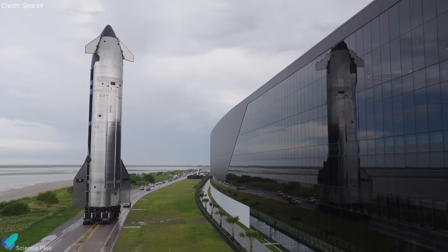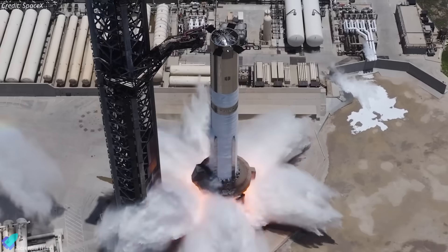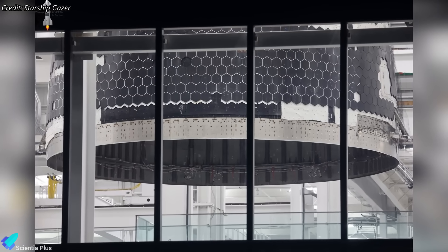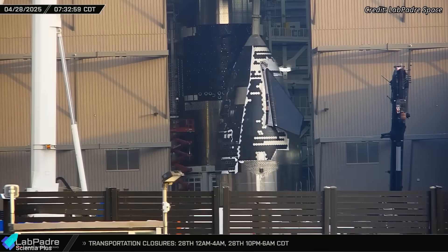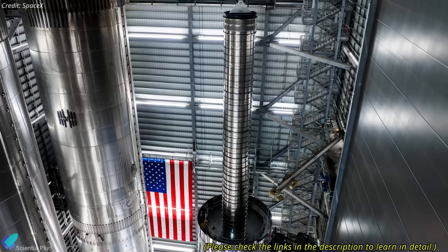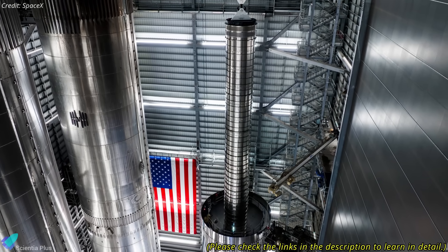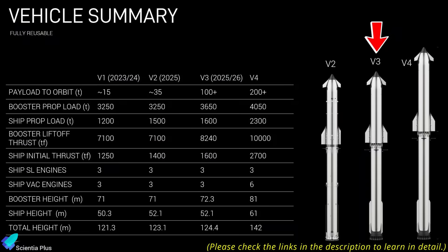Flight 11 will also close out the Block 2 era, paving the way for Block 3 with Ship 39 and Booster 18. Ship 39's nosecone is already stacked onto its payload bay in the Star Factory, with full integration in Mega Bay 2 expected soon. Booster 18 is advancing as well, featuring a redesigned, stronger methane transfer tube as well as grid fins with improved aerodynamics. Beyond that lies the even more ambitious Block 4: taller, more powerful, and optimized for rapid reusability.